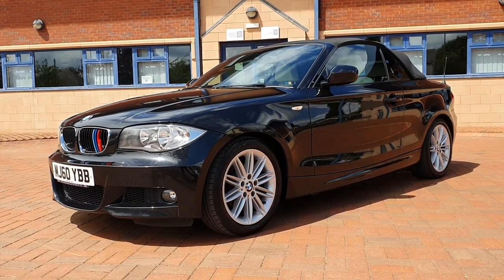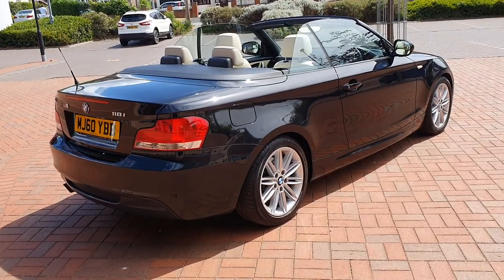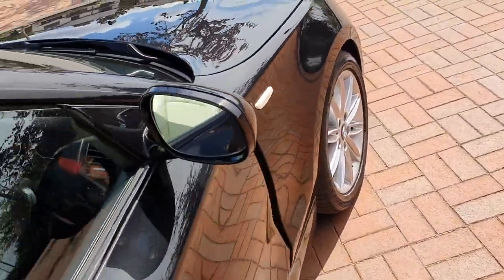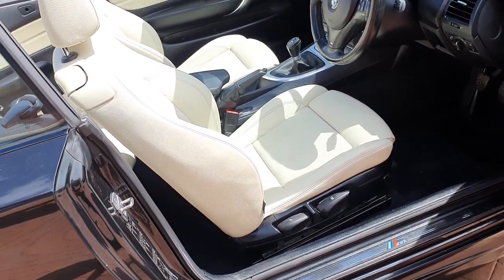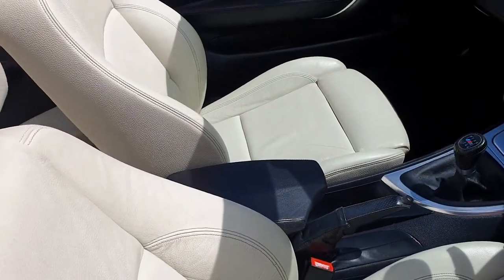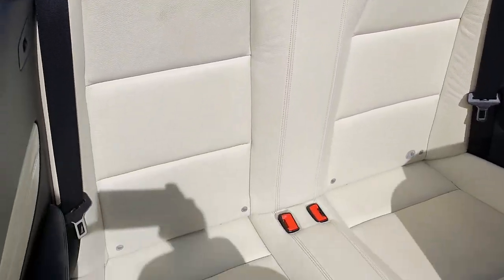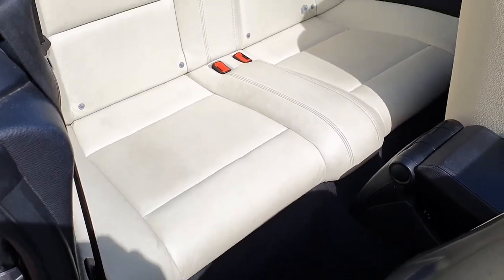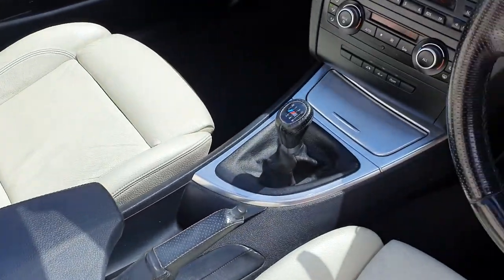Let's take a look inside with the Rooster. Great colour combination, cream leather throughout. Sapphire black metallic. Seats, leather as I said, lovely condition. Passengers and driver seating is nice. In the rear — no marks, no tears in the back.